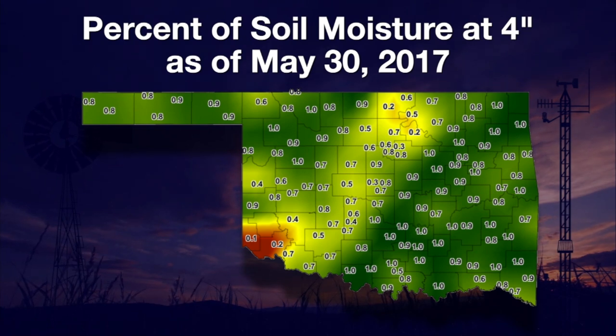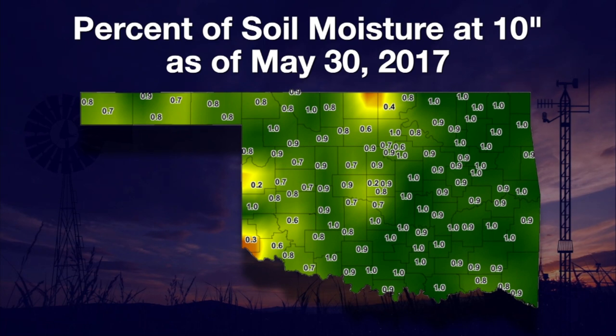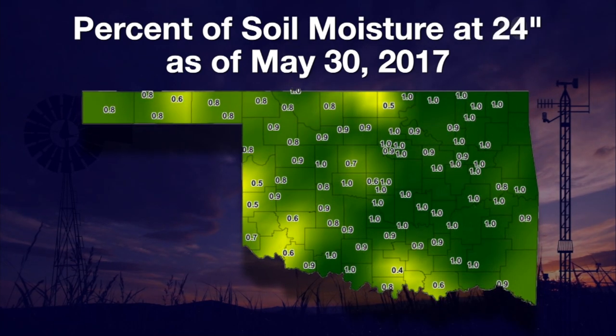A map of soil moisture at four inches through Tuesday showed some areas that have little soil moisture for young summer crops. Hollis and Altus in the southwest were dry at four inches, but so were Cheyenne, Hobart, Ninicaw, Oklahoma City North, Stillwater, Pawnee, and Blackwell Mesonet sites. Dropping down to the 10-inch depth, soil moisture levels were on the low side at Hollis, Cheyenne, Oklahoma City North, and Blackwell. Soil moisture conditions were better at the 24-inch depth.